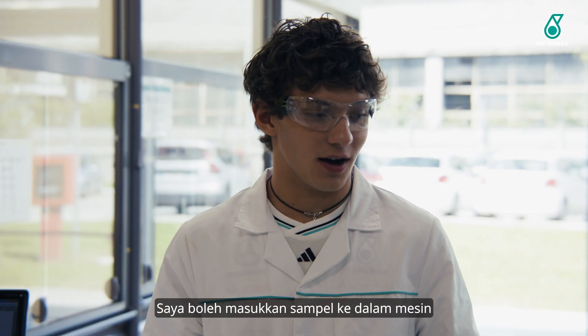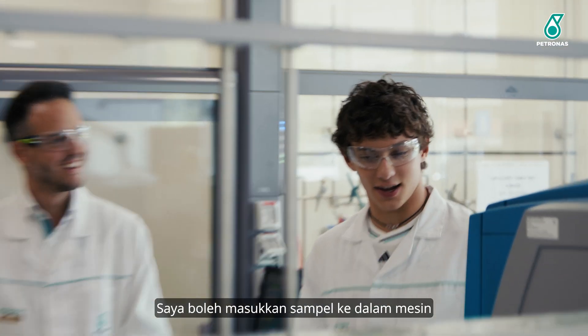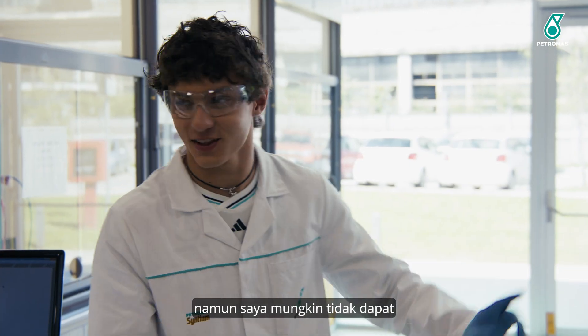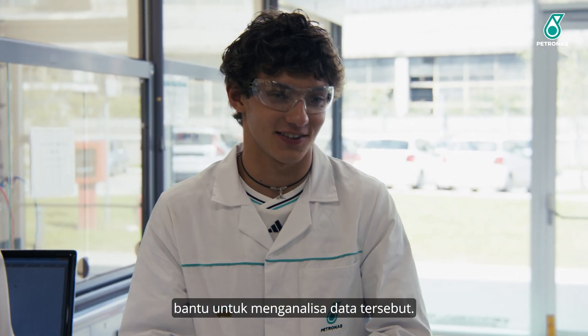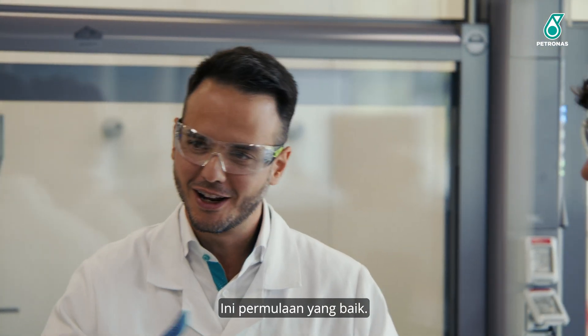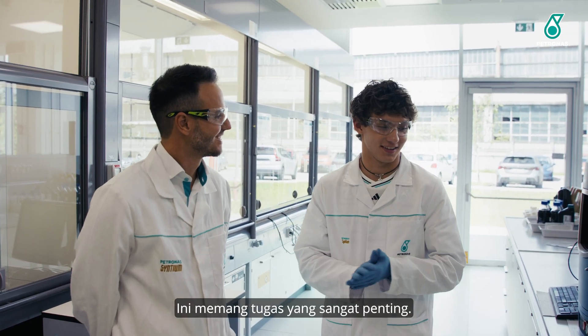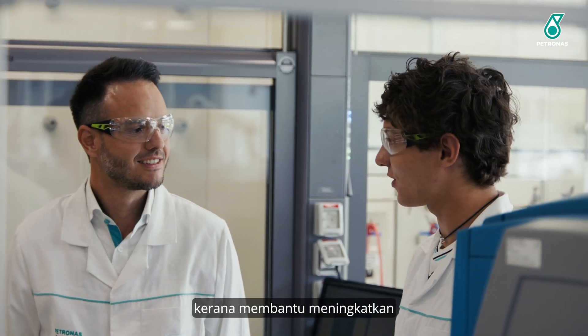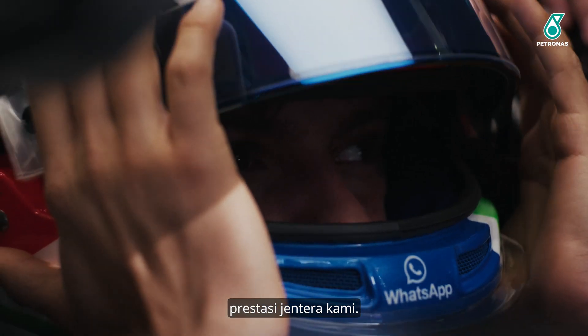So what do you think about helping us at the trackside? Do you think you could do it? Well, I can put the sample in the machine and close it, but I don't think I could help with reading the numbers from the results. You have a good starting point — you get used to the numbers. It's a really important job, so thank you, because you definitely contribute to the performance of the car.